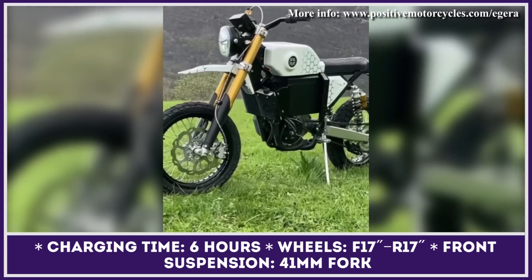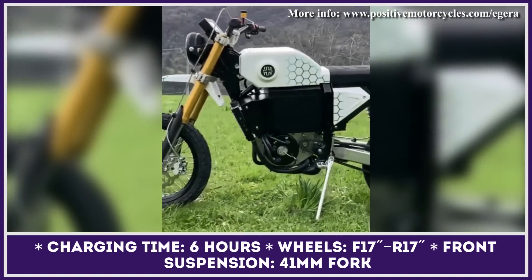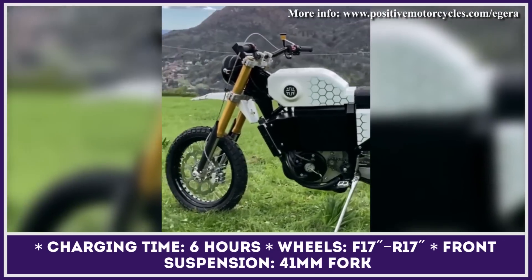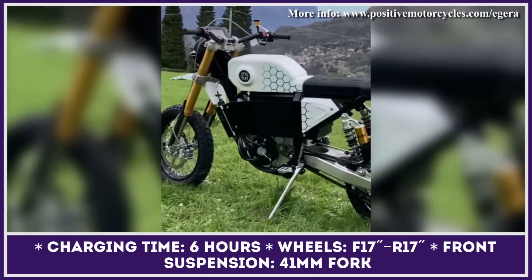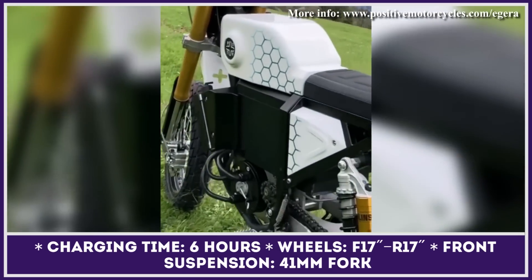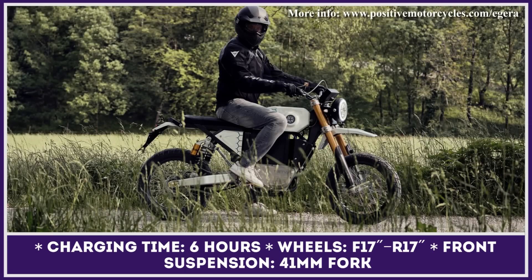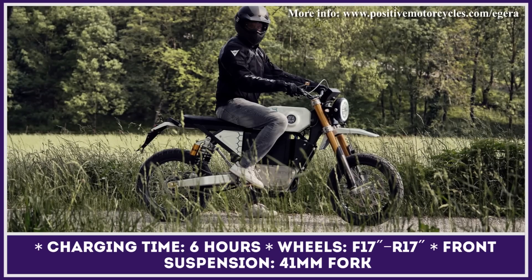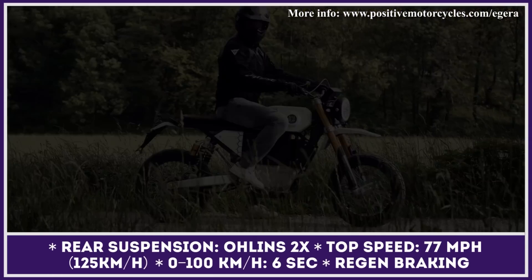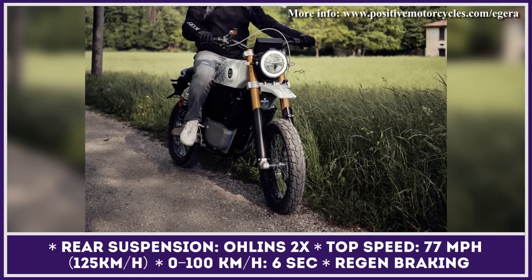With a weight of 335 pounds, this bike has no problem accelerating to the speed of 77 miles per hour, owing to its liquid-cooled 11 kilowatt electric motor. The motor's peak output is clocked at 30 kilowatts, so the linear acceleration from 0 to 60 miles per hour takes just 6 seconds. The specially developed electric motor features a regenerative braking system that can charge the built-in 7.5 kilowatt-hour battery when braking or riding downhill.